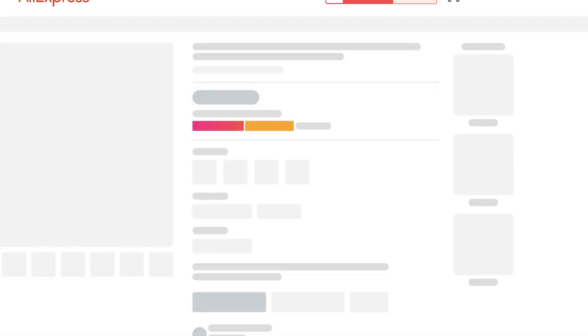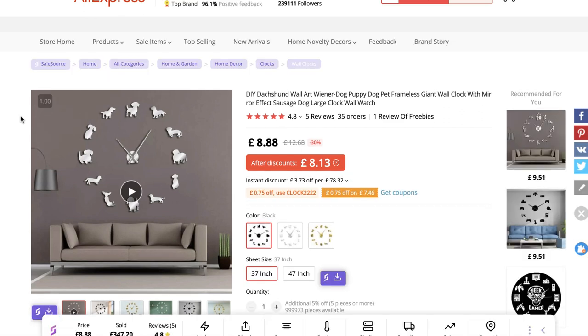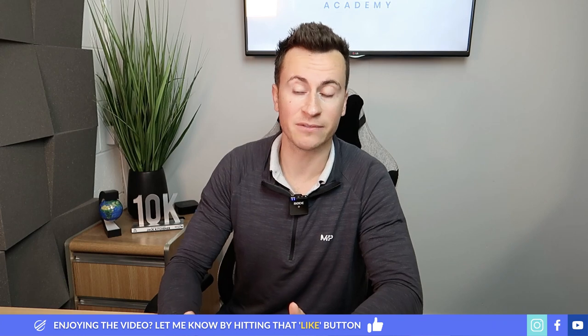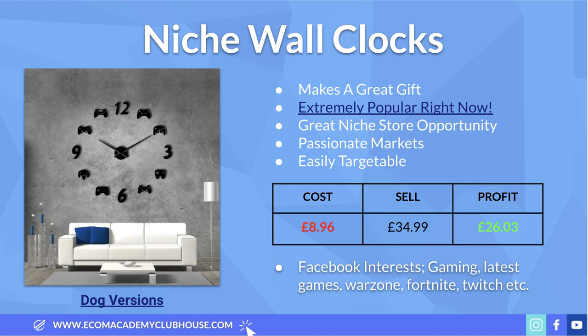This supplier also sells dog-themed versions, which I've included a link for. These will be super powerful because you can target people who own specific dog breeds. For example, with a Dachshund clock, if you target Dachshund owners they would absolutely fall in love with it — there's just nothing better than selling to dog owners. Google Trends shows that October, November, and December are when this niche spikes in popularity every year, so now is the time as Christmas approaches and gaming gifts for kids are in high demand.